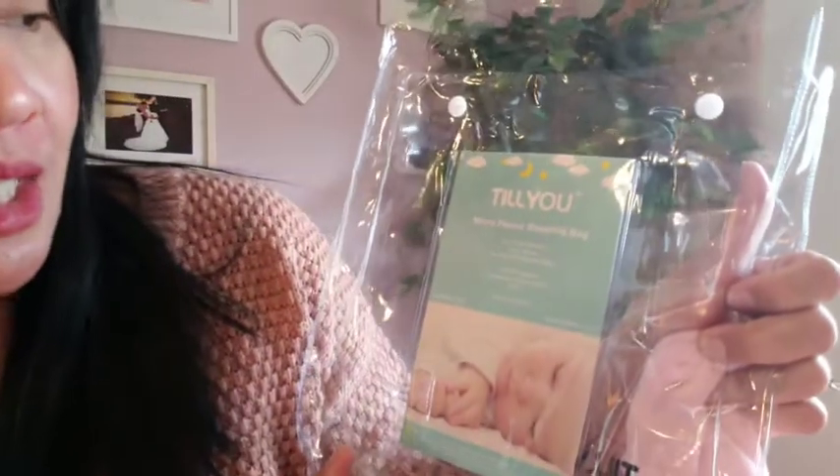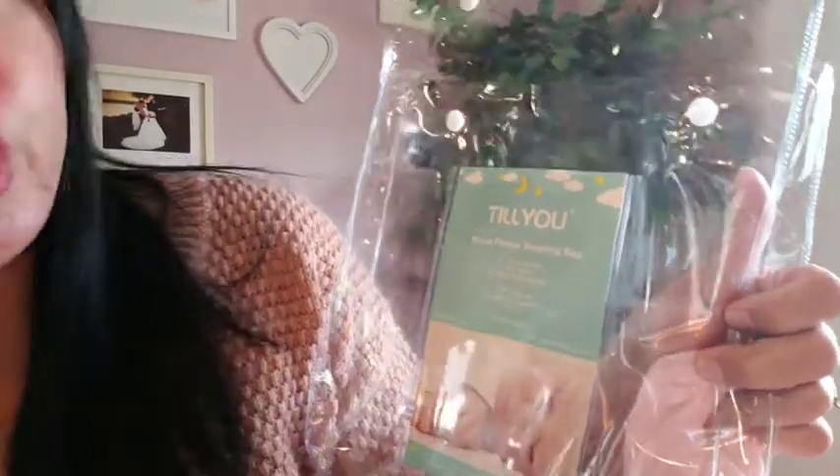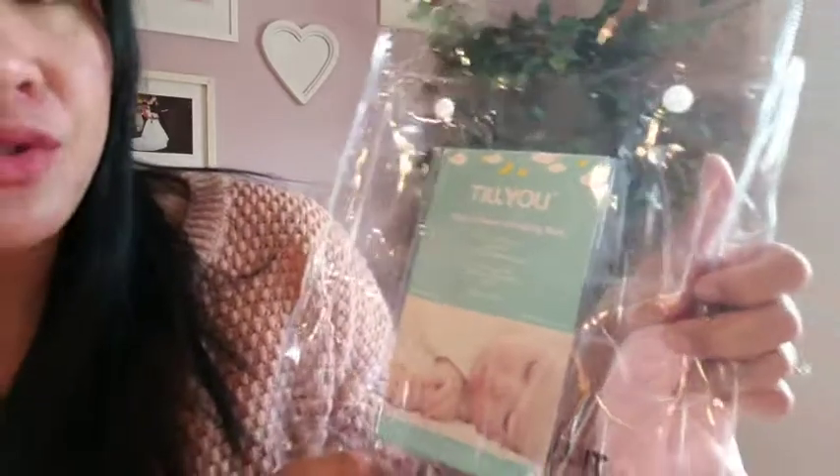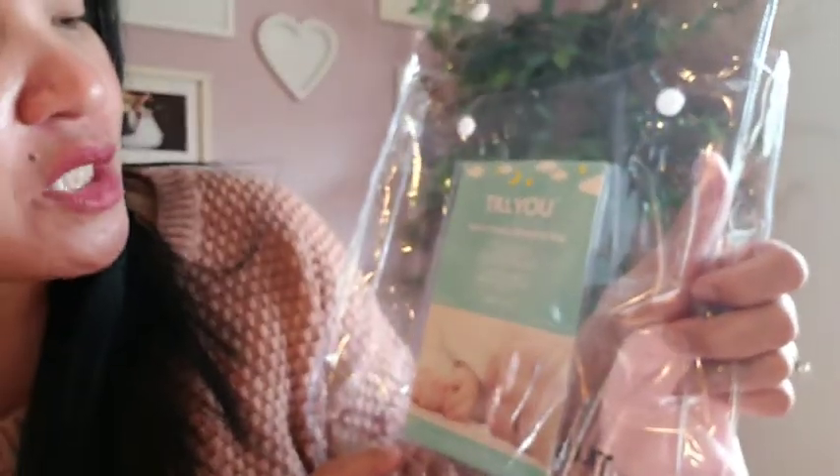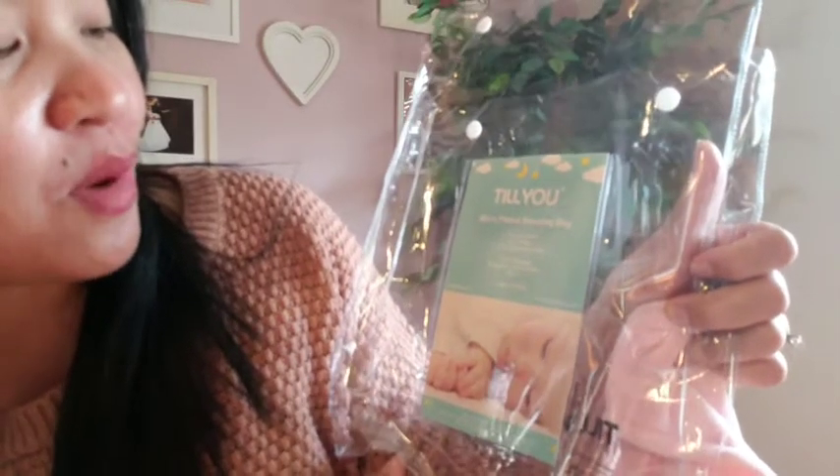This is the brand. It's extra large — 18 to 24 months, guys. Ang extra large ay 26 to 36 pounds. It's 100% polyester, exclusive of decoration. Made in China.